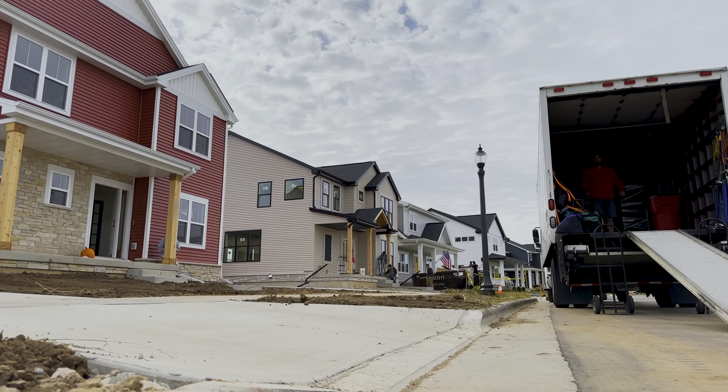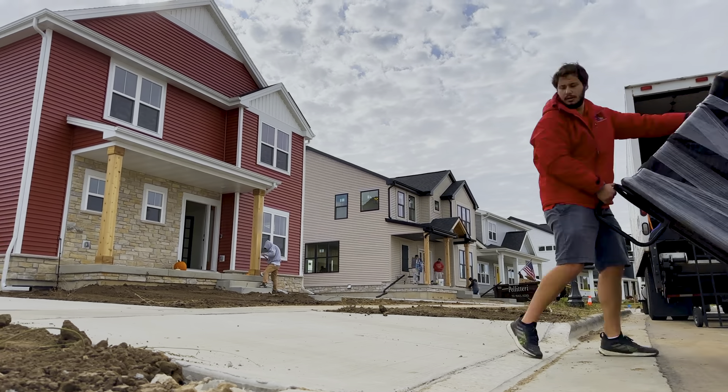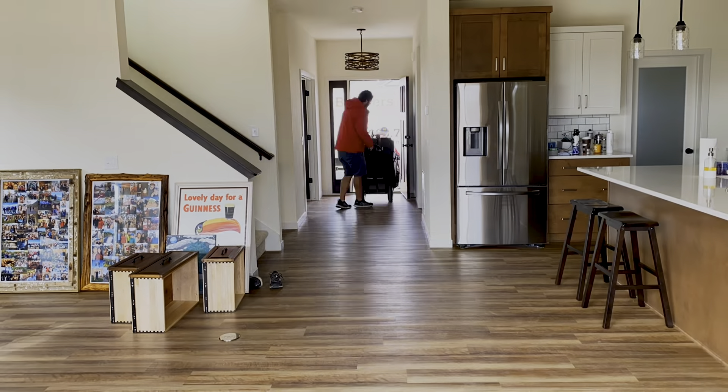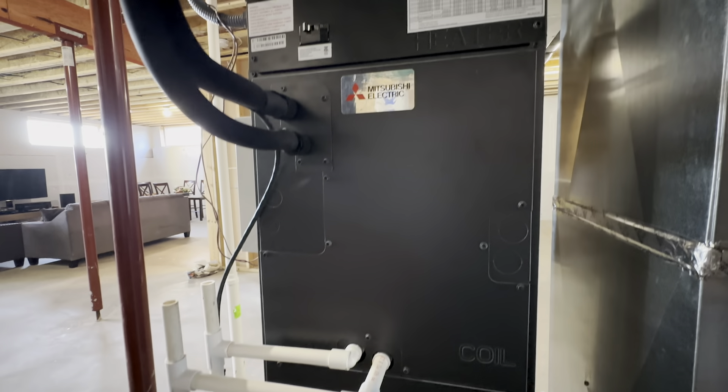Moving was pretty simple. Moved in boxes, set up furniture. How are you feeling about the heating and cooling? We know heating and cooling is the biggest expense when it comes to energy in the home. So the air source heat pump — how's that going?